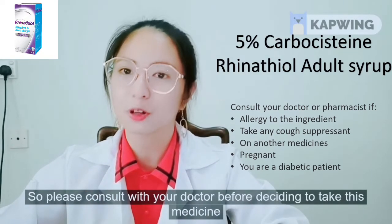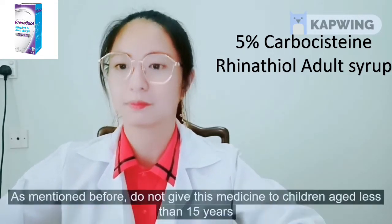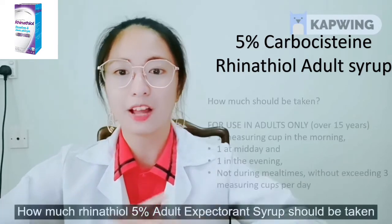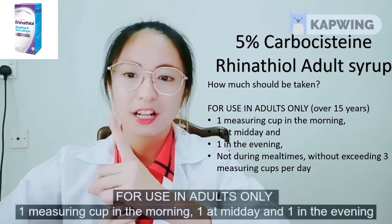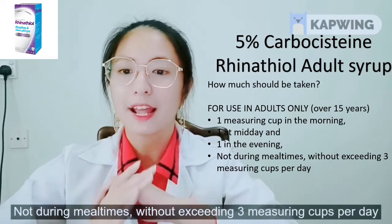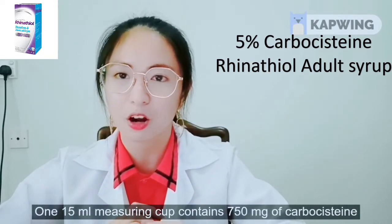Please consult with your doctor before deciding to take this medicine. Do not give this medicine to children less than 15 years old. For adults, the dose is: one measuring cup in the morning, one at midday, and one in the evening, not during mealtimes, without exceeding 3 measuring cups per day. One 15 ml measuring cup contains 750 mg of carbocysteine.